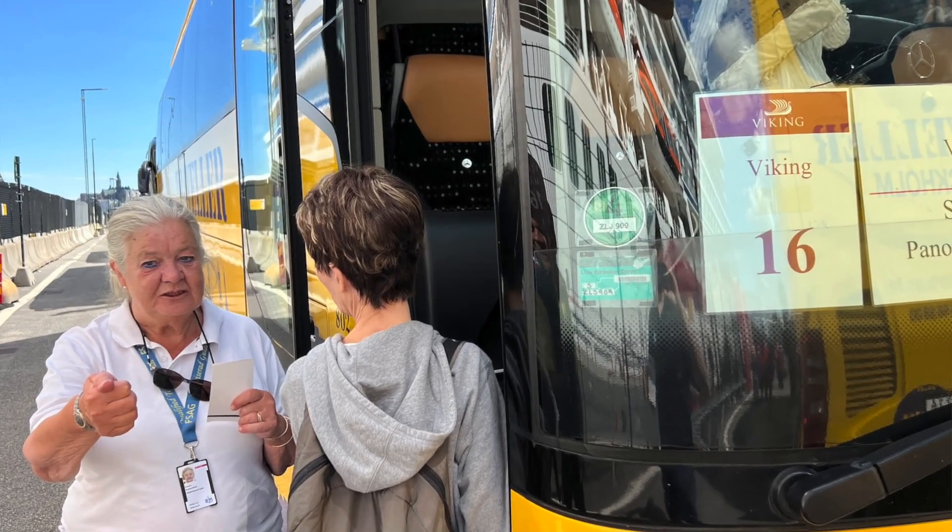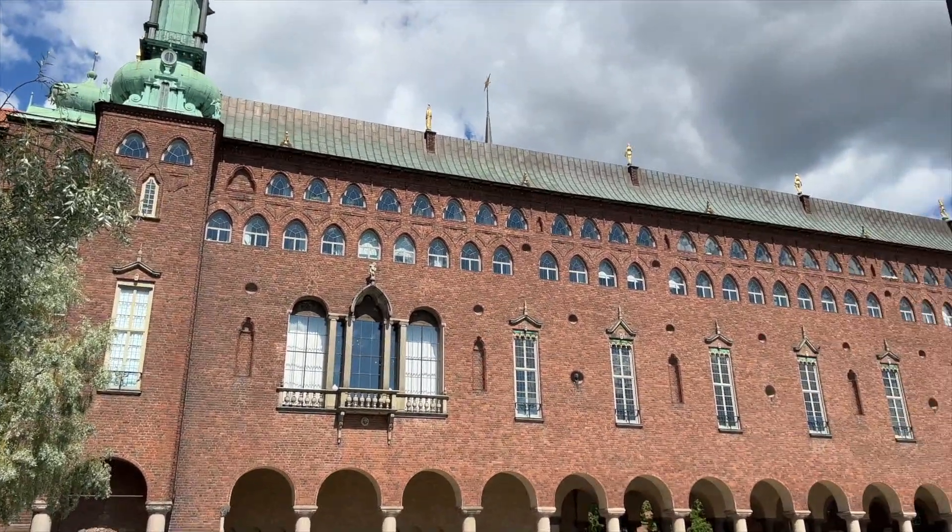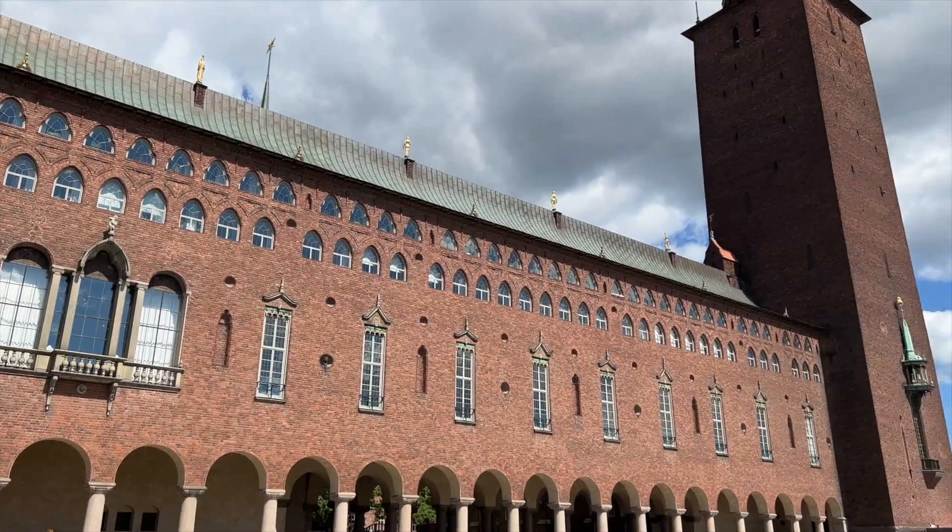After we embarked in Stockholm, we spent the night on the ship, then the next day the ship remained in Stockholm until about four or five o'clock. We did do a short excursion — one of the included tours that Viking includes in the cruise fare — called the Panoramic Stockholm. It's a motor coach tour where you ride around the city with a local tour guide. She did a really nice job pointing out points of interest, and we made one stop at Stockholm City Hall. We had beautiful weather — sunny, about 75 degrees — and really enjoyed the excursion.